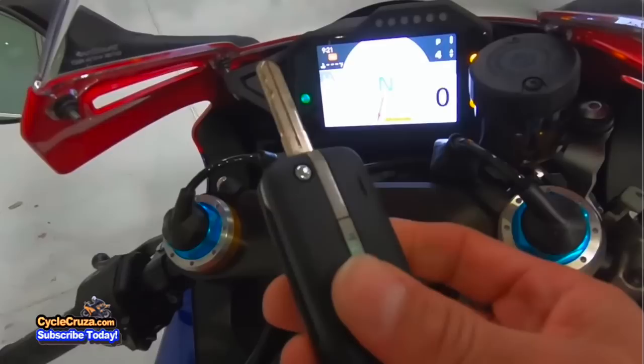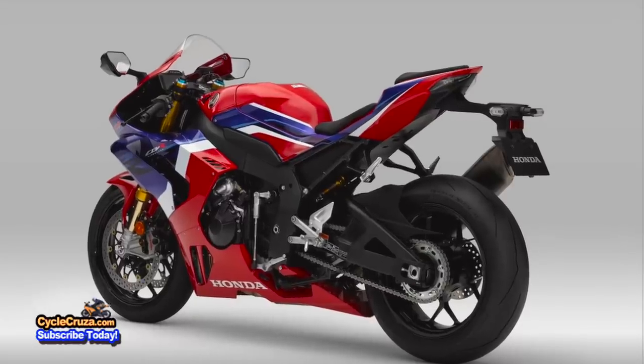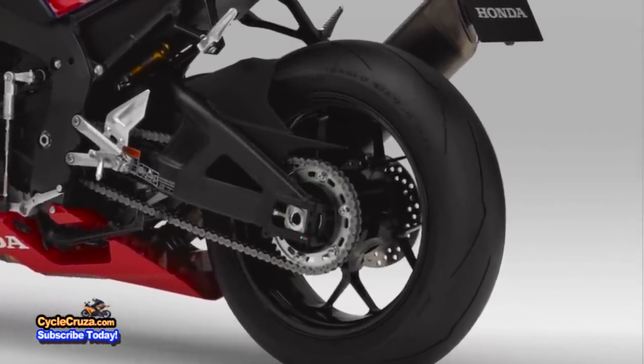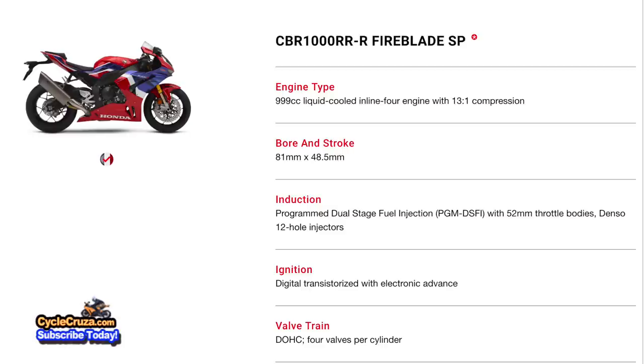What's really cool about this new bike is it comes with a smart key fob and keyless steering lock, so no more putting the key in the ignition — you can keep it in your pocket. As for stock tires, it comes with Bridgestone Battlax RS11 tires. This bike will be available in June 2020, with the price yet to be determined, but I'm sure it's not going to be cheap.